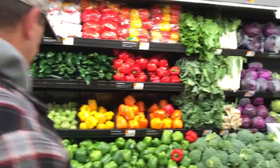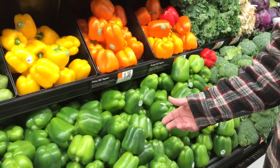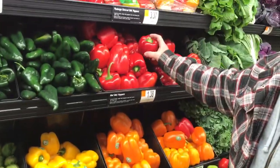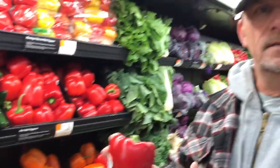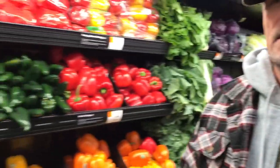When we come and get bell peppers, which I have about every other day, I would pick the red ones because they have more vitamin C and more vitamin A. I'll use like a quarter of it every day inside my salad. That's actually very interesting — I did not know that about the red peppers.